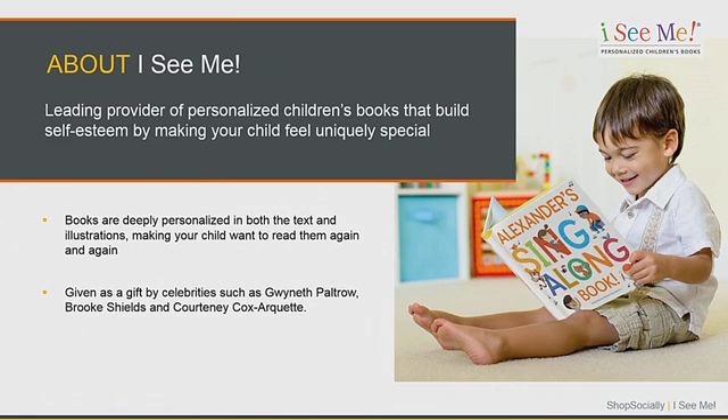I'm Ryan Goldberg, director of marketing at iSeeMe. We make personalized children's books. When you order, you come to our website, fill out a form with a child's name, might upload a photo, and we build a story custom to that child. It's very difficult to describe to our fans what really makes us different, so user-generated content is really key for us.